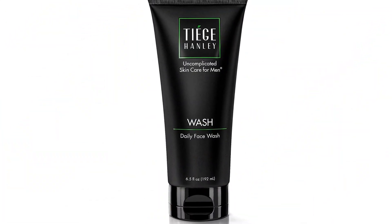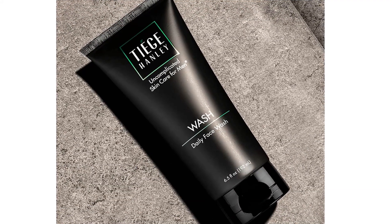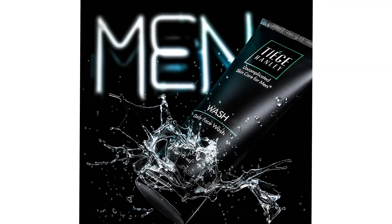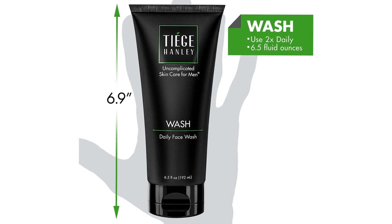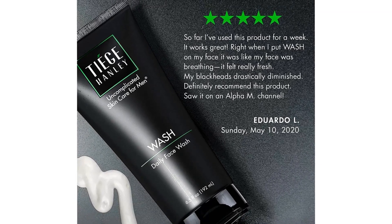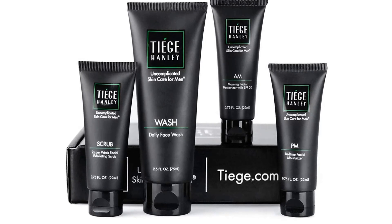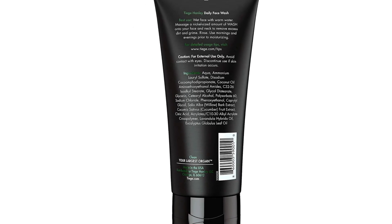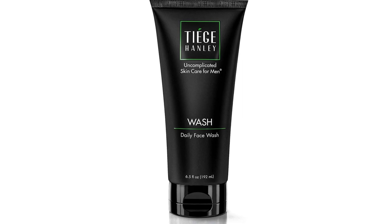Primary benefits: removes impurities, refreshes and energizes, and is fragrance-free for sensitive skin. This is one of Tiege Hanley's core four products, so it's included in every system, including the acne system. Face wash is a necessary part of any skincare routine. The Tiege Hanley Daily Face Wash was created to remove dirt and excess oil while reducing inflammation. It comes in a 2.5oz TSA-compliant tube — this compact, travel-friendly size fits in a dopp kit perfectly, so I often bring this on the road.